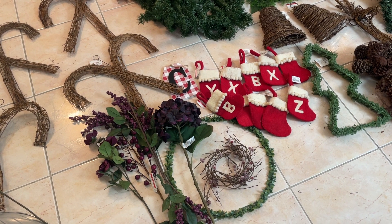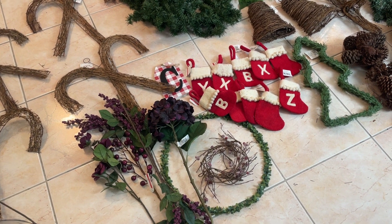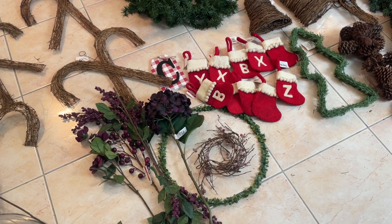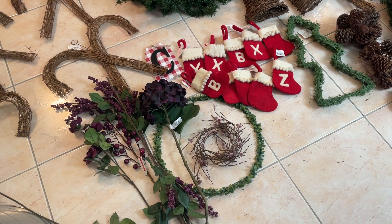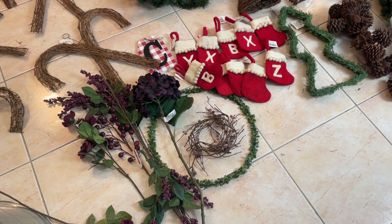Hello everybody, welcome back to Dumpster Chicks. We are mother and daughter, crazy about dumpster diving. We've been diving at Michael's — our favorite store — and we really scored.